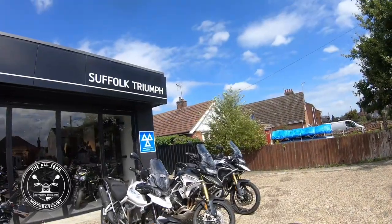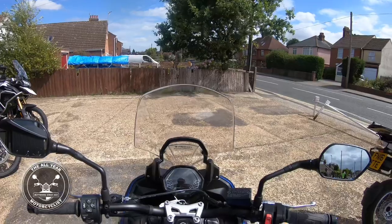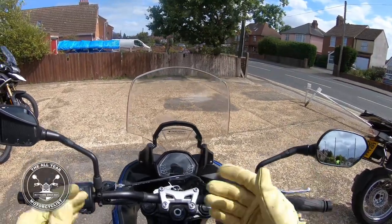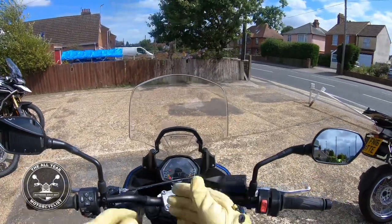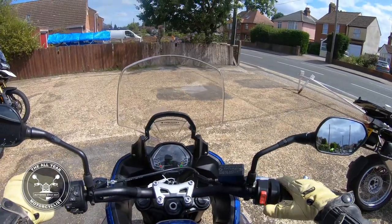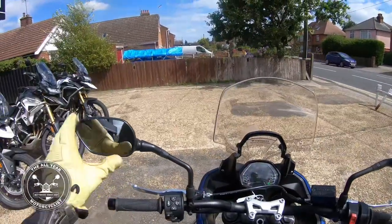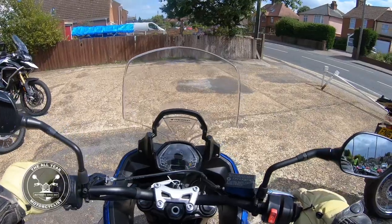Here I am in Suffolk with the Triumph Tiger 660 Sport. Marvellous. I have ridden it before and I do like it. Look at that clock — a bit Game Boy-ish. Listen to that triple engine. We'll get going and I'll say a bit more about it.